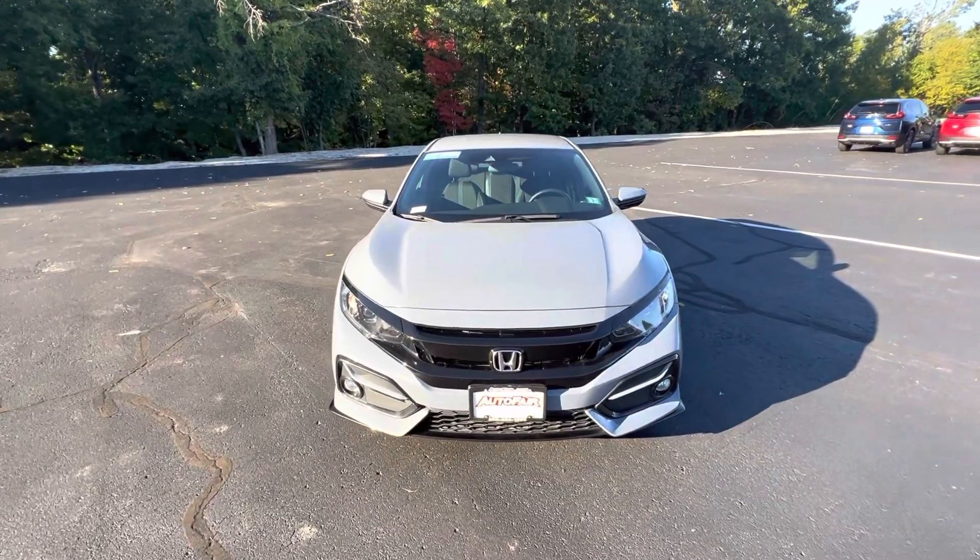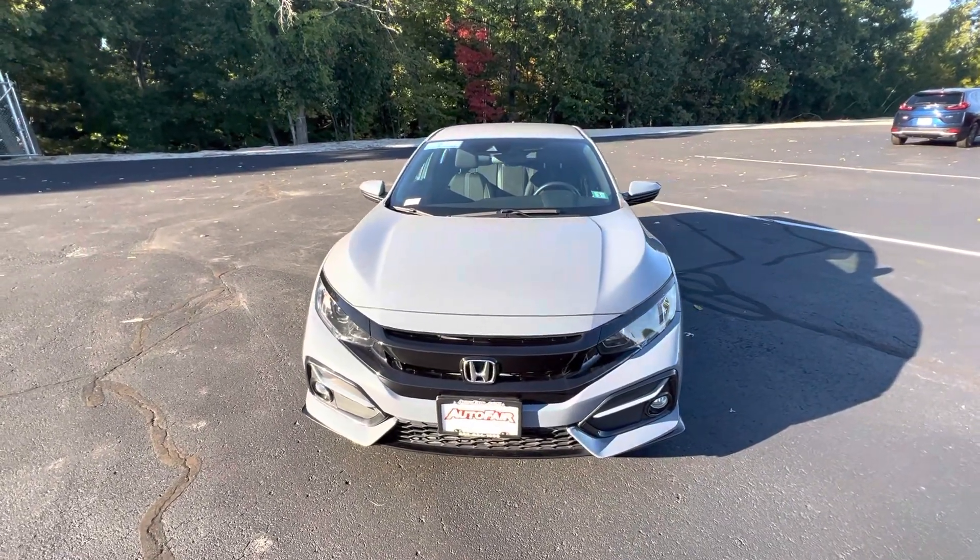Hi Robert, this is Nick Michaelavich from AutoFair Honda showing you your 2020 Civic Sport hatch.